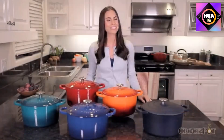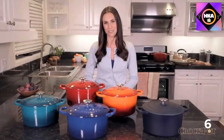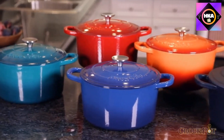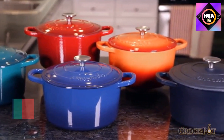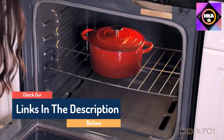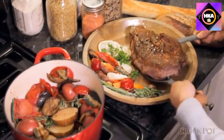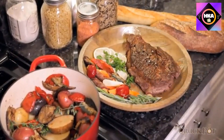Hello guys, today in this video we are going to help you find out the best dutch ovens on the market. I made this list based on my personal opinion and tried to list them based on their quality, durability, customer reviews, and more. If you want to see their prices and find out more information about them, you can check our links in the description below.